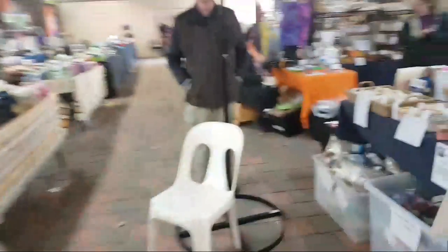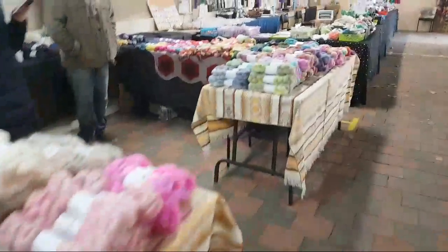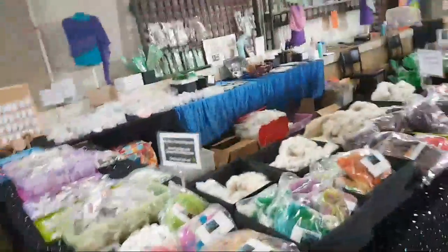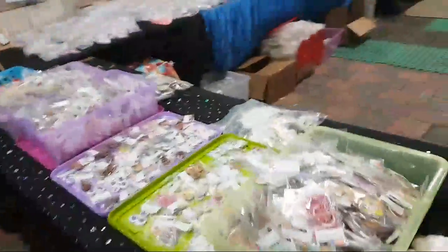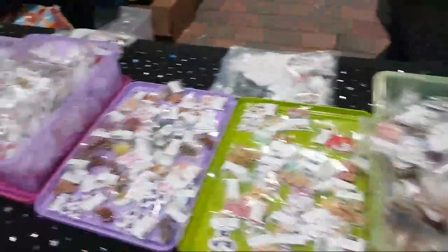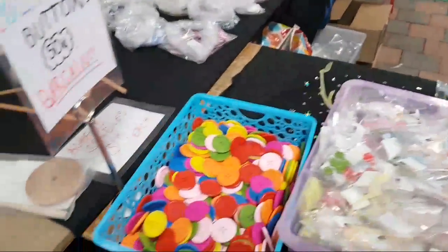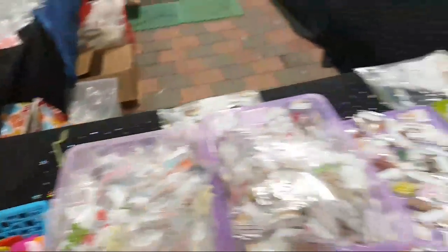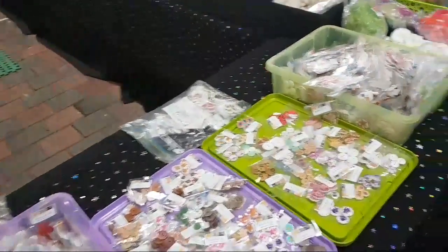I'd better go check on my stall because I'm the only one here. Back to the stall — all safe! Have a squiz as we run back. If you like buttons, I might have a couple I could spare — maybe two. These ones are a little Bendigo.